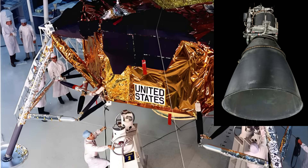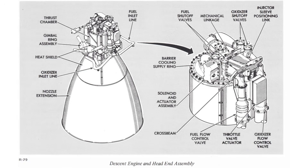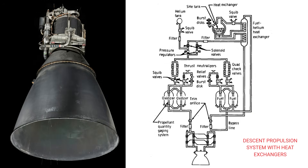The descent engine looks elegantly simple on the outside, but inside its architecture is a symphony of precision. Key components included a hemispherical combustion chamber designed for even heat distribution, a large vacuum-optimized nozzle extension built from thin metal to reduce weight, a gimbal ring allowing the engine to pivot for steering up to 6 degrees, dual propellant lines each with redundant valves, and a thermally shielded injector face protected from the brutal temperatures within.